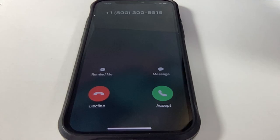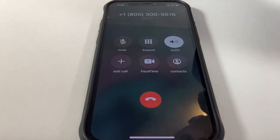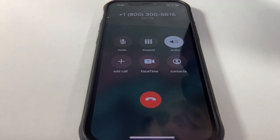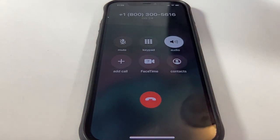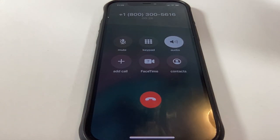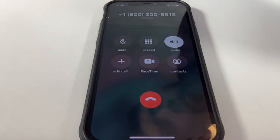They're calling me right now. Now we're on hold to speak with the live agent. We basically skipped that entire menu and fast-tracked our way to be on hold to speak with the live agent. And I was on the phone with the live agent within one minute.